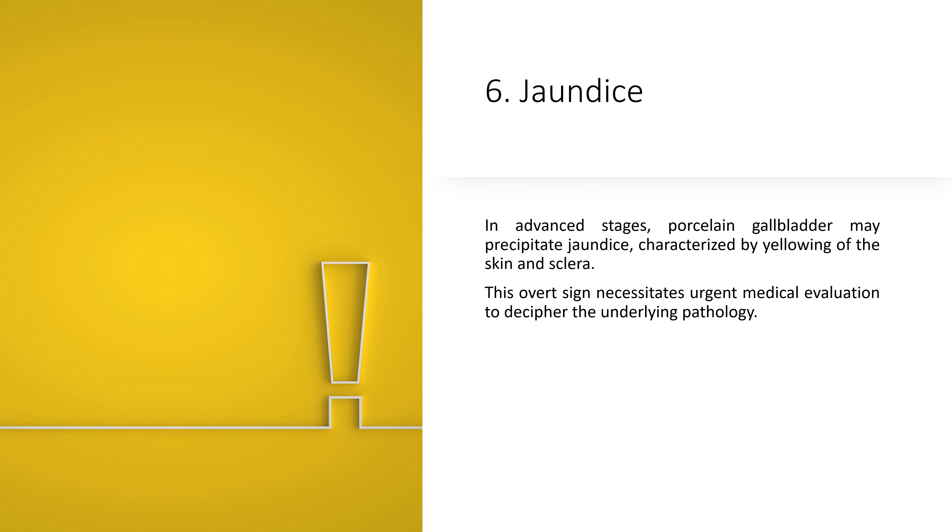6. Jaundice. In advanced stages, porcelain gallbladder may precipitate jaundice, characterized by yellowing of the skin and sclera. This overt sign necessitates urgent medical evaluation to decipher the underlying pathology.